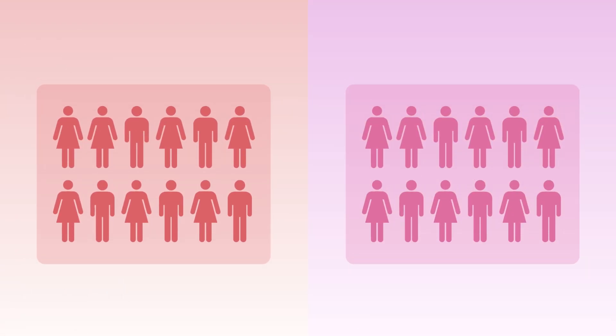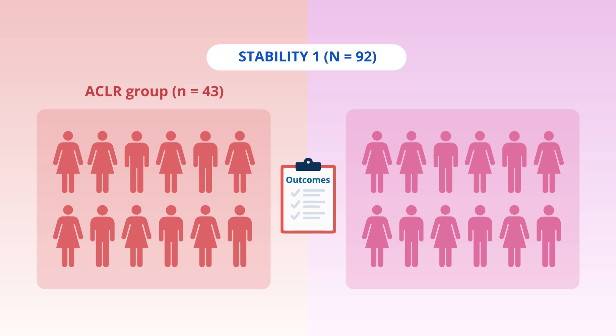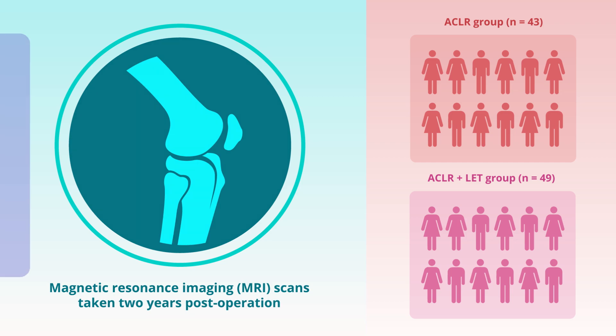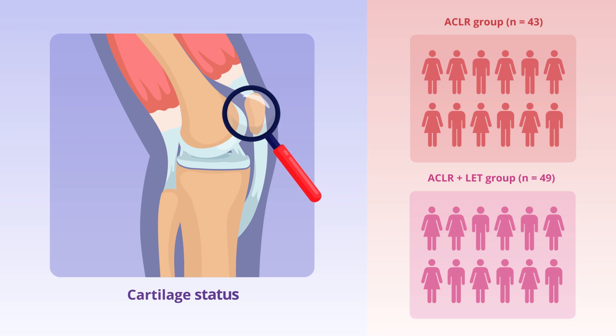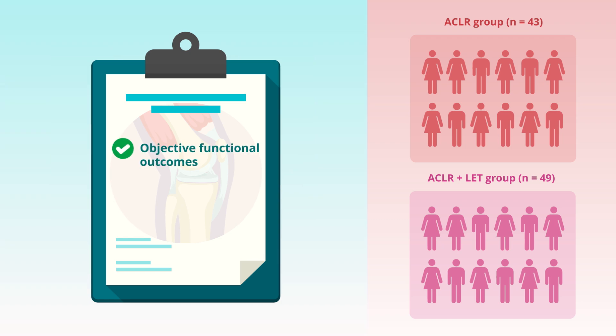The study included 92 patients from the Stability 1 trial and compared outcomes between those who underwent standard ACLR and those who received ACLR with additional LET. Using MRI scans taken two years post-operation, the researchers assessed cartilage status in the patellofemoral joint. Additionally, they evaluated objective functional outcomes and patient-reported outcome measures or PROMs to understand overall knee function and patient satisfaction.